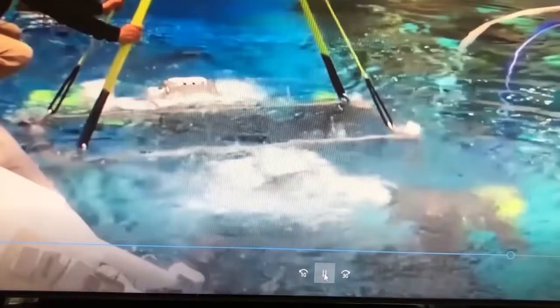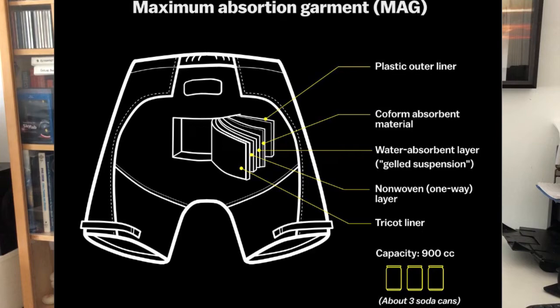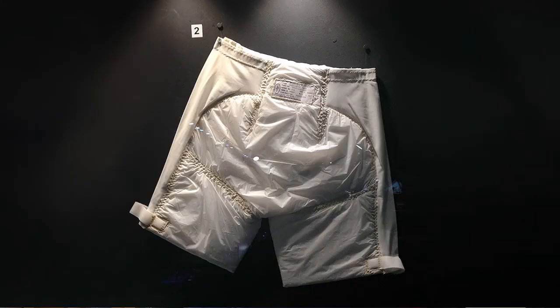Just like real spacewalks, they are in the suit so long that they have to wear diapers — or as they prefer to call them, MAGs, maximum absorbency garments. The MAGs can only handle number one, not number two, so they're careful about what they eat before they go into the pool.